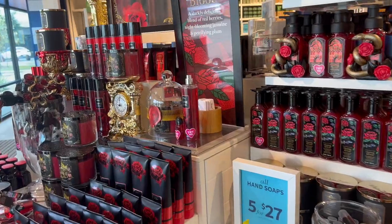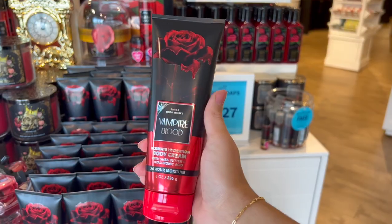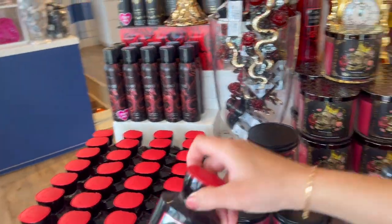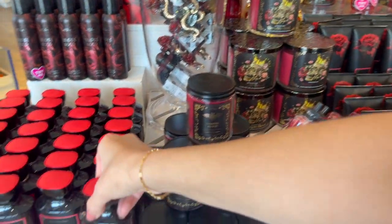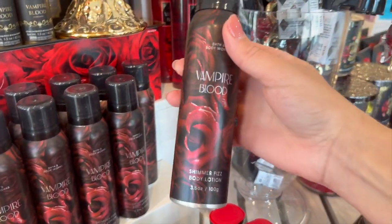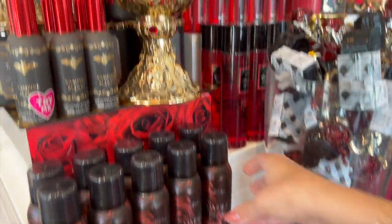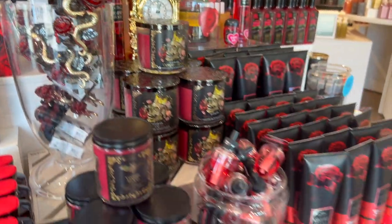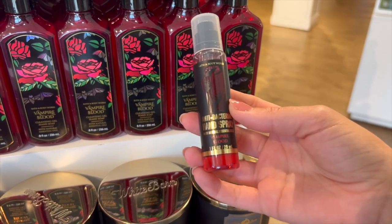Vampire Blood is premiering for the first time in full-size body care with a whole collection — we've got the body cream, the shower gel, the fizzing body lotion, the fine fragrance mist, the three-wick candle, the single-wick candle, and the room spray. I think the collection's packaging turned out really beautiful. I love the design they went with for that red rose — it looks just like Beauty and the Beast with that stained glass window.